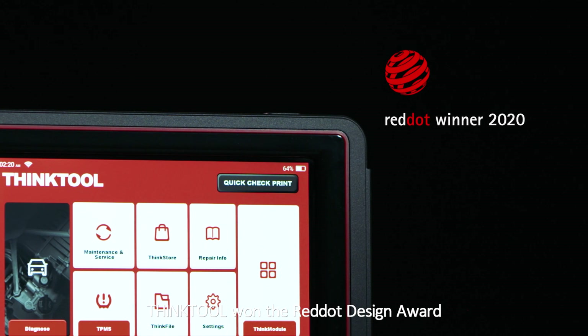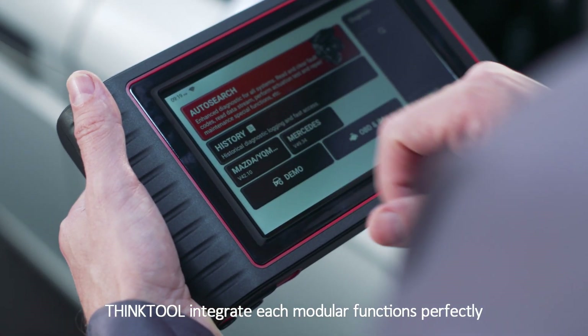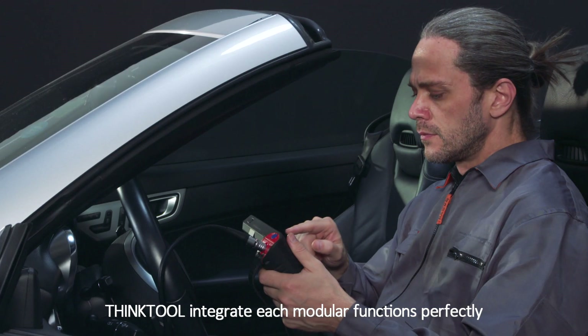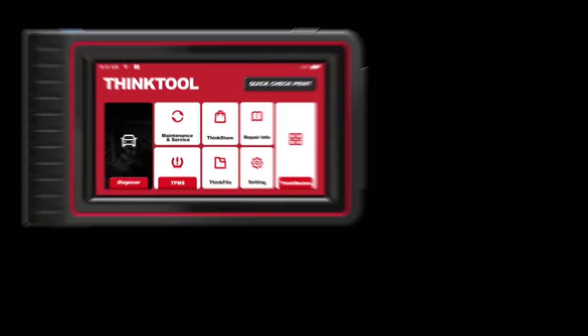ThingTool won the Red Dot Design Award, with a polished user interface. ThingTool integrates each modular function perfectly, giving the best interactive experience. New technology — all-in-one diagnostics with ThingTool.